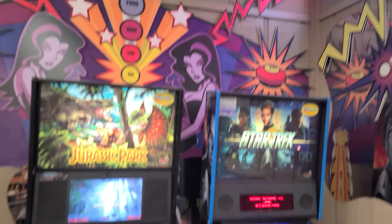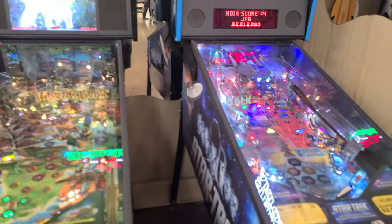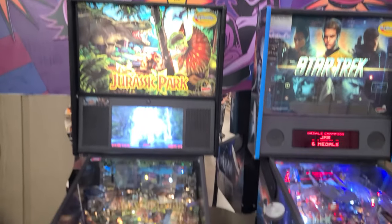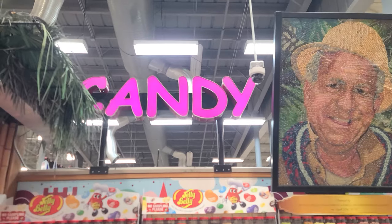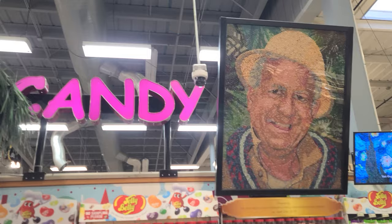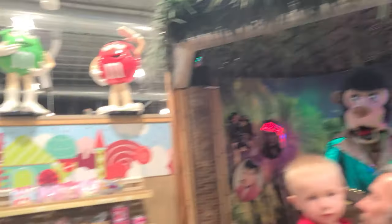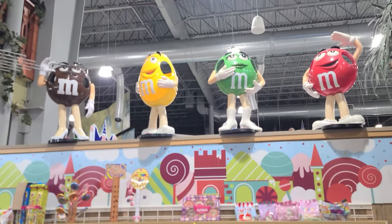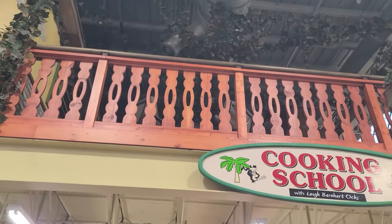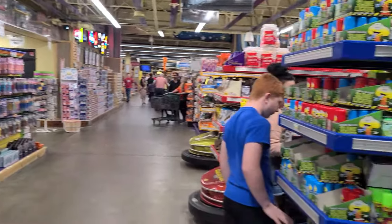They have some cool pinball machines over here in case you're here with your parents and they got a little too deep into the wine bar situation — you can kill some time while you wait. Over here in the candy section, was that Jungle Jim himself? I don't know, but he's made of jelly beans. We have the wall of Jelly Bellies and all these weird gummy candies. Awesome. There's a cooking school up there — I see chairs, but nobody's cooking. So many weird gummy candies here.